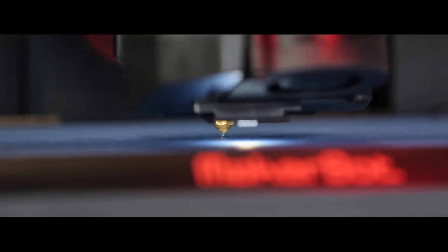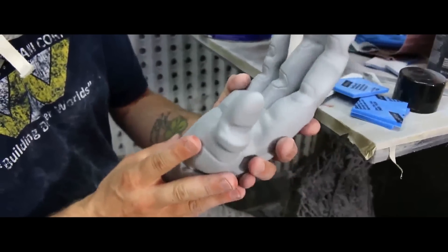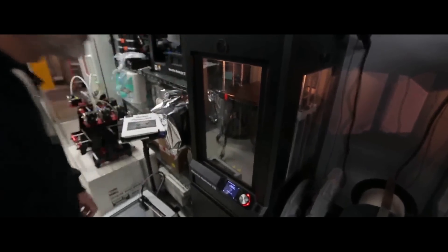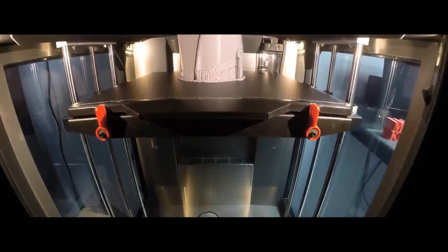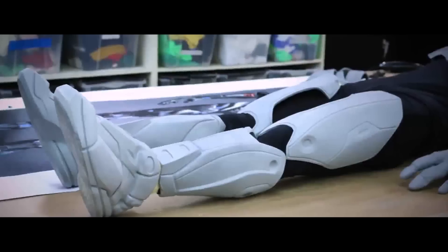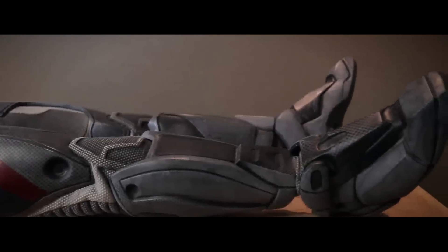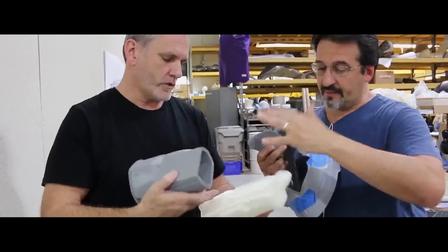3D printing is the process of extruding plastic layer by layer to create a three-dimensional object. I set it up, and on the first print out of it I did the whole shin to ankle — absolutely no problem. I did the first test and handed it over, and they did their strength test to it, and they're just like, this is going to be fine.